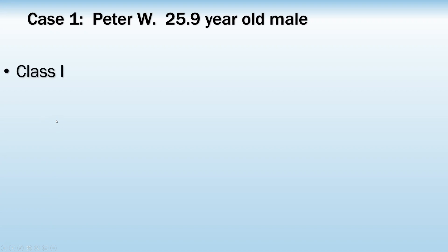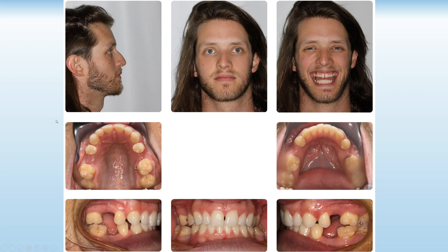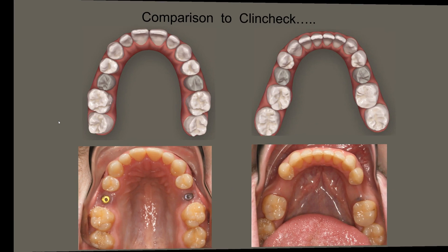We will look at Peter, a 26-year-old with congenitally missing teeth, where we're simply going to open up space for implants. We changed his aligners every five days and had his treatment completed in four months' time.